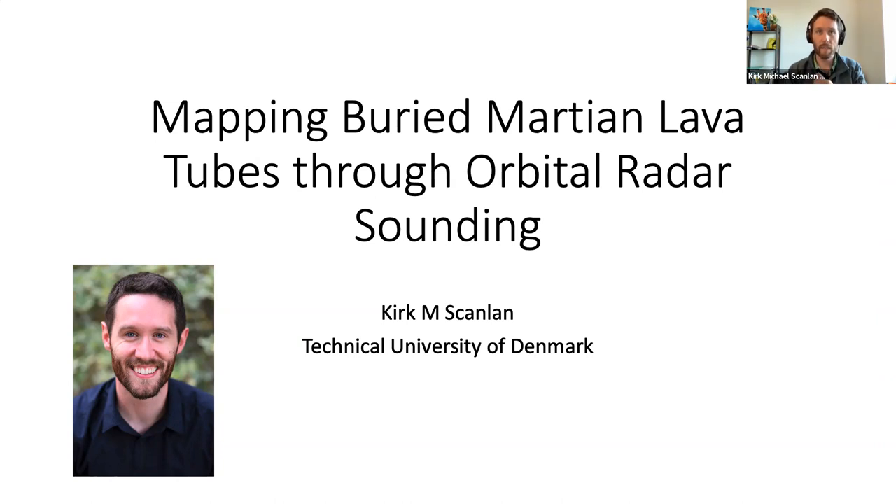I worked on it at just the very tail end of my time at UTIG. It's really nice to get a chance to talk about this because I don't get to spend much time in outer space anymore — I'm usually confined to Greenland these days. So I'm just going to talk about a different way of trying to map buried Martian lava tubes through orbital radar sounding.